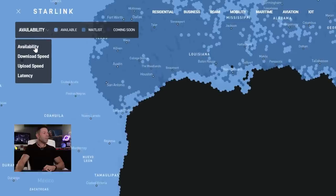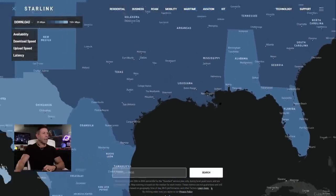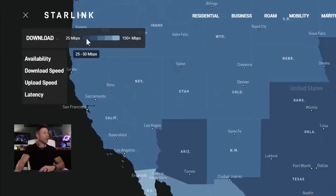They have now added a toggle. When we click on it, we not only have availability but we have download speed, upload speed, and latency. Let's click on download speed. Now you can see everything changed. This is broken down into roughly 20-percentile ranges: dark areas are speeds between 25 and 50 megabits, the next is 50 to 75, the middle blue is 75 to 100, then 100 to 125 megabits, and finally the lightest area is 125 to 150+ megabits download speed.